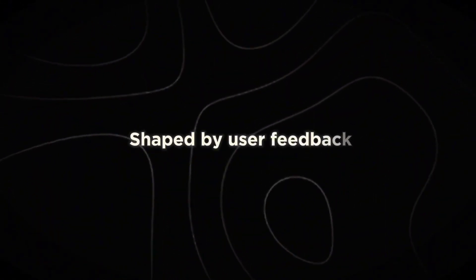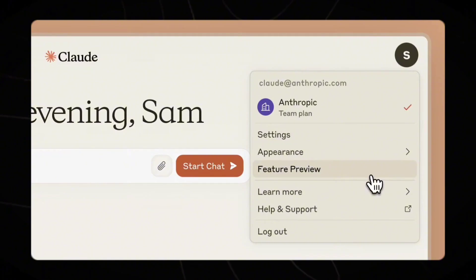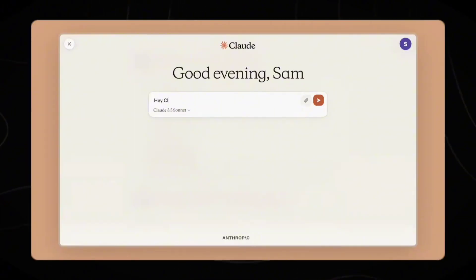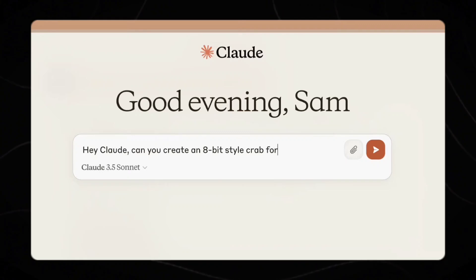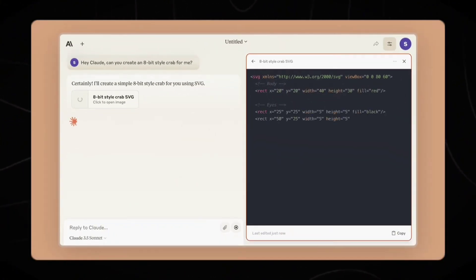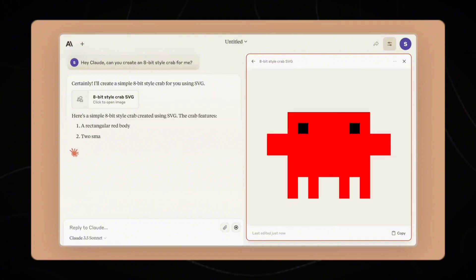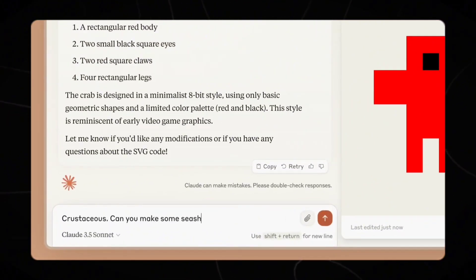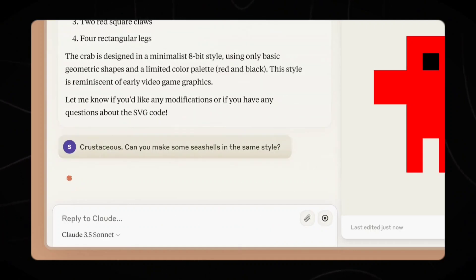Number 1: Shaped by user feedback. One of the most crucial aspects of Claude 3.5 Sonnet's development is Anthropic's commitment to user-driven improvement. The company places a high value on user feedback, viewing it as an essential component in refining and enhancing the model's capabilities. Users can submit feedback on Claude 3.5 Sonnet directly within the product interface.